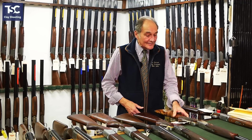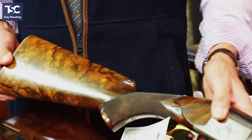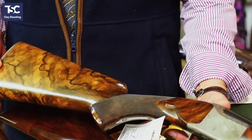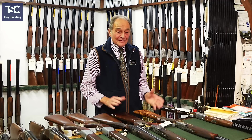Same theme — we have a handmade Brownie game gun, 27½-inch barrels, with a stunning piece of wood. That gun new would cost £20,000, again made in the mid-to-late 1970s, and that's £5,000. So, a fantastic saving.